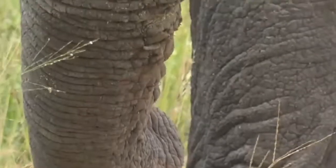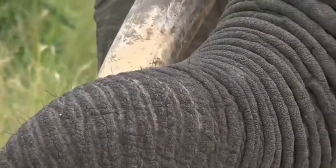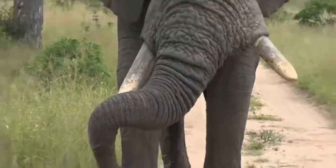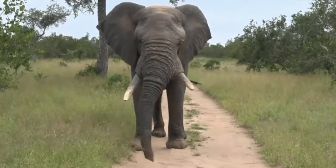I do think this male will definitely still be able to mate successfully. Judging by the musth he is in at the moment, I think he's definitely ready to mate with some females.